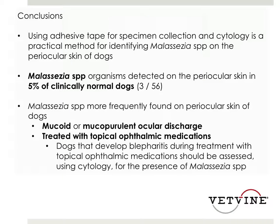The conclusions of this study were that using adhesive tape and staining it is a practical method for identifying Malassezia species in the periocular skin of dogs, and upwards to 5% of clinically normal dogs without any other signs did have evidence of Malassezia on cytology. There was a predominance of finding Malassezia in dogs with a mucoid or mucopurulent ocular discharge and in those that had been treated with a topical ophthalmic medication.